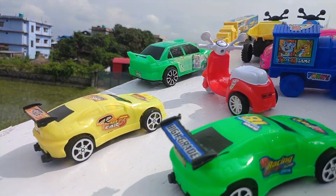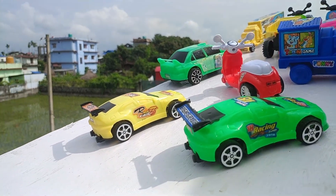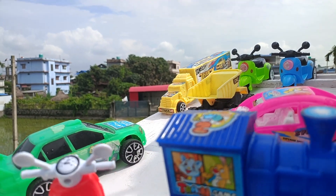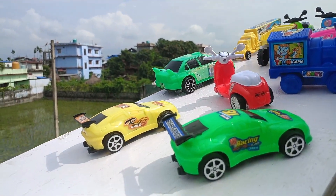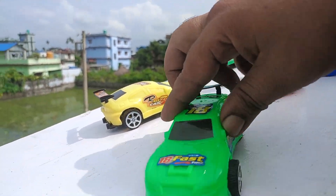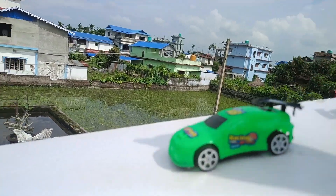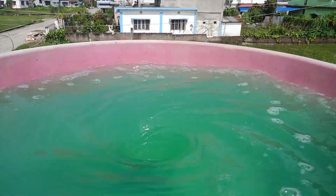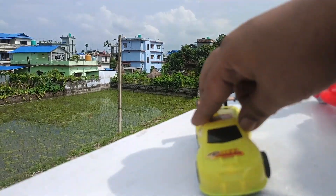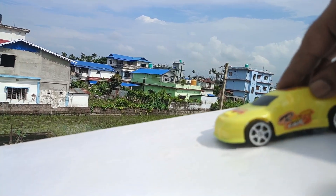Very nice. Now let's see the other one. Wow! So many colors, very nice. Green color racing car, very nice — car, racing car, let's go and see.